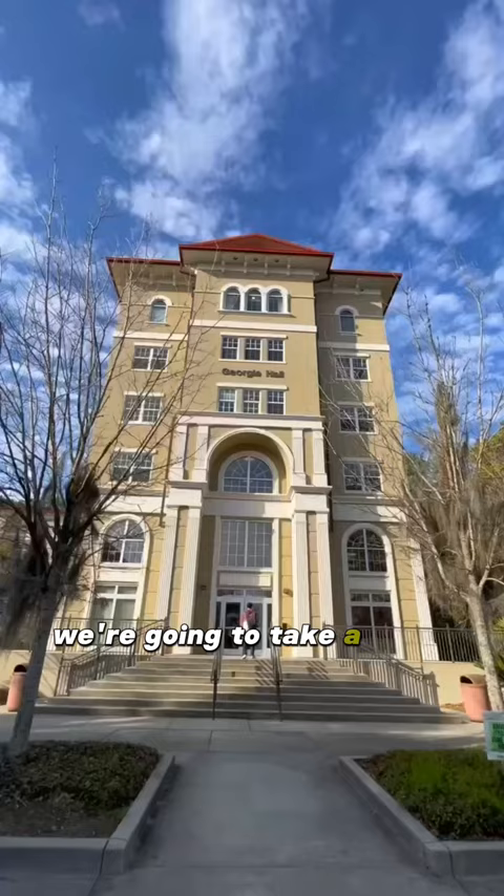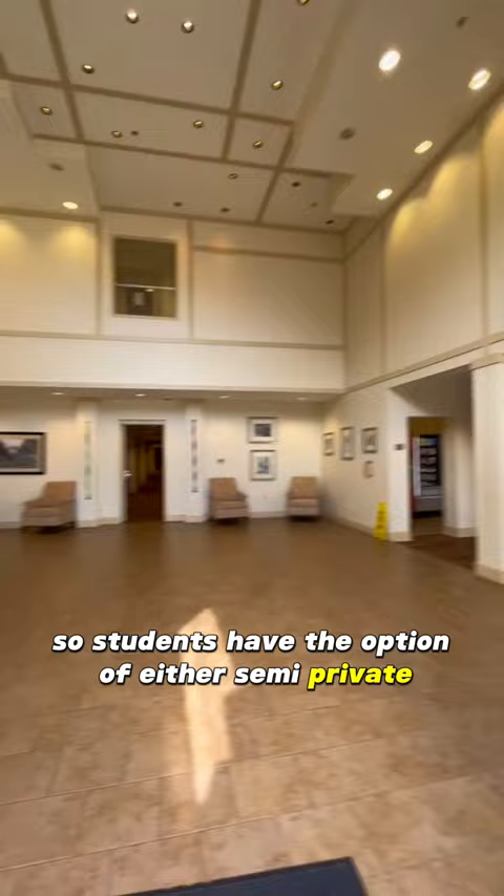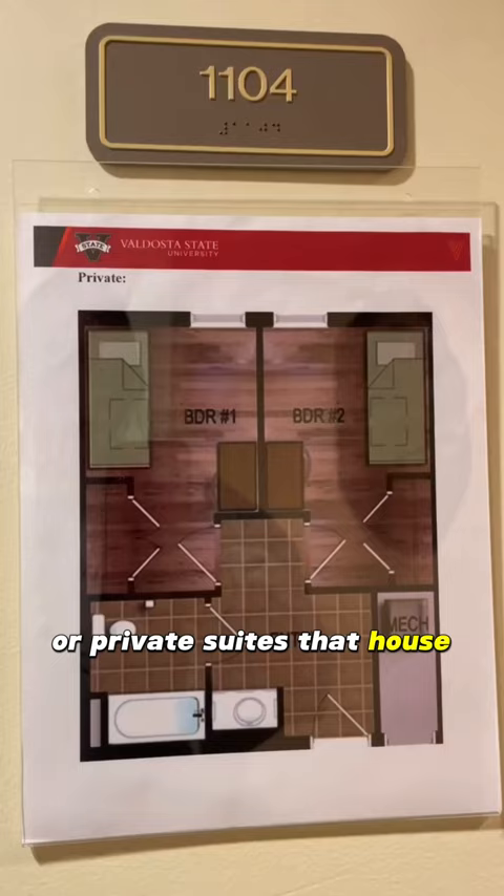Hey guys, today we're going to take a room tour of Georgia Hall. Students have the option of either semi-private suites that house four residents or private suites that house two.